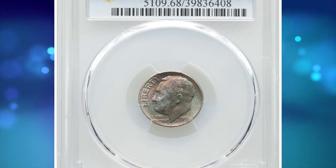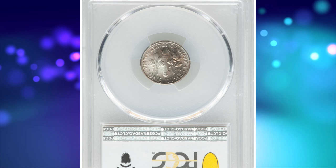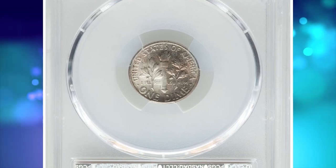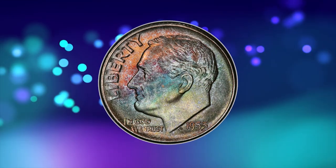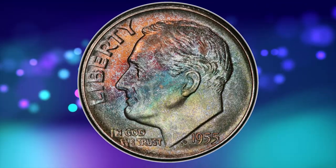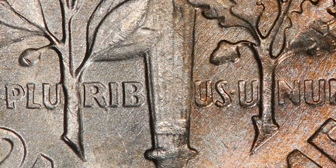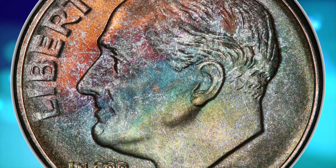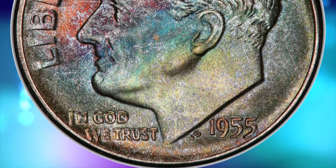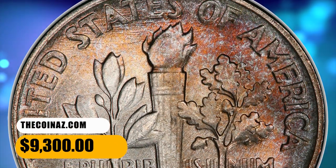Number 5 is a 1955 Roosevelt Dime with attractive toning, graded in mint state 68 by PCGS. This lustrous gem displays vivid tones of neon blue, olive green, crimson red, and copper red on the obverse. Although sharply struck, the torch on the reverse is not quite sharp enough to gain full bands designation from the grading service. Nevertheless, at this high-end grade, this specimen was sold for $9,300.